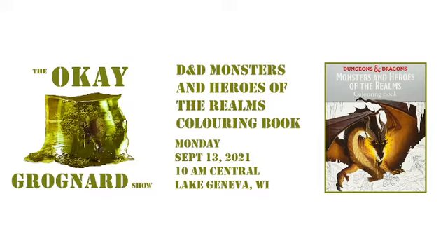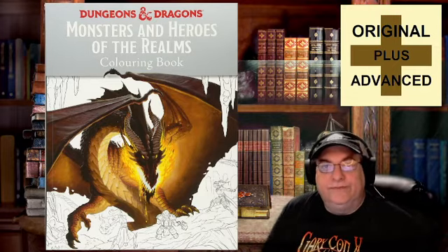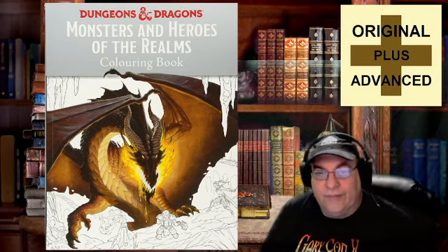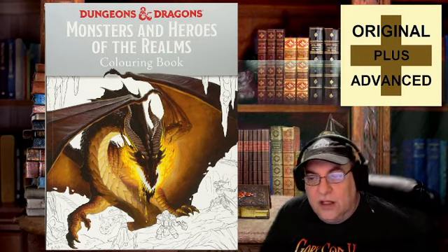Today we're going to talk about something that is not actually an old-school product, but should appeal to some old-school players, or perhaps will appeal to some old-school players who would like to use something like this as a gift. We're talking about the D&D Dungeons & Dragons Monsters & Heroes of the Realms Coloring Book.